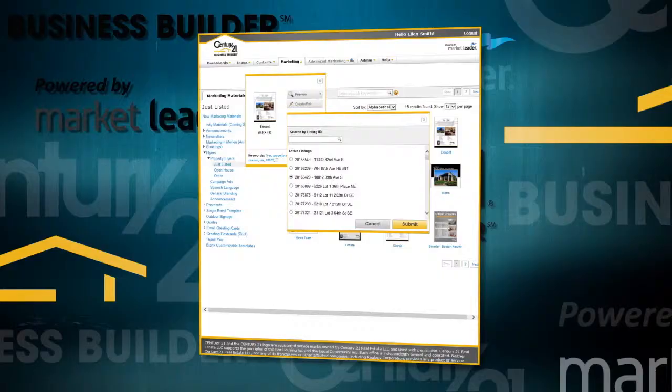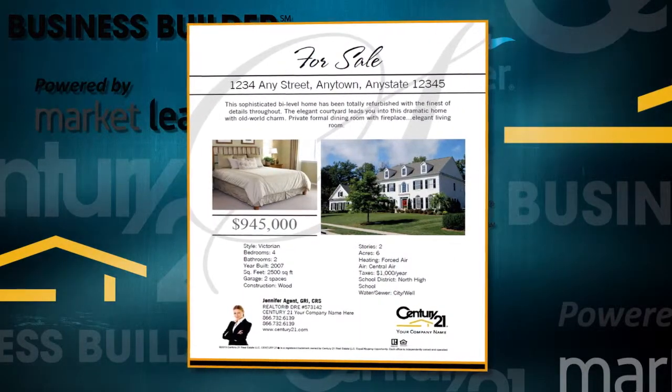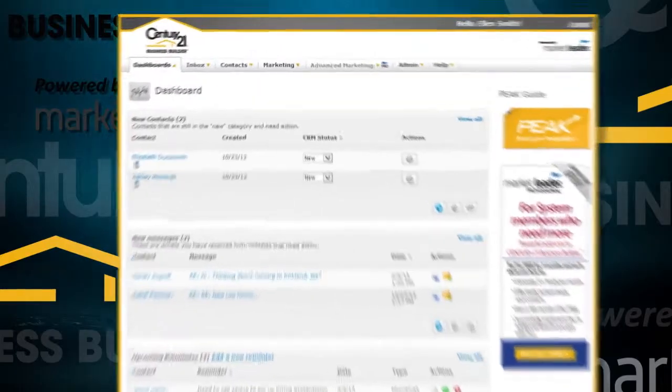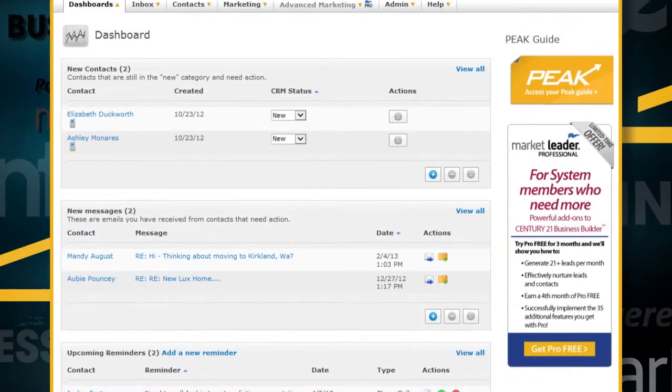The third and final step in your daily routine is to market your new listings. You can easily create property marketing flyers with one-click listing integration. In a matter of minutes, you've managed your leads, contacts and properties, and are ready to go out and do what you do best — sell homes. Work your dashboard and manage your day, every day, with Century 21 Business Builder.